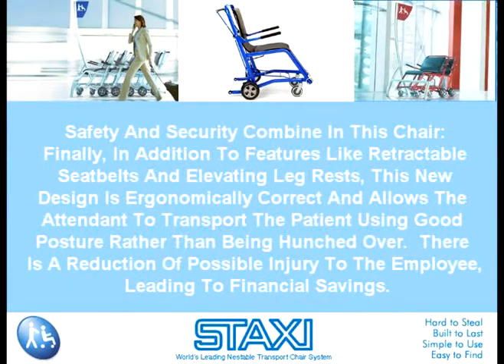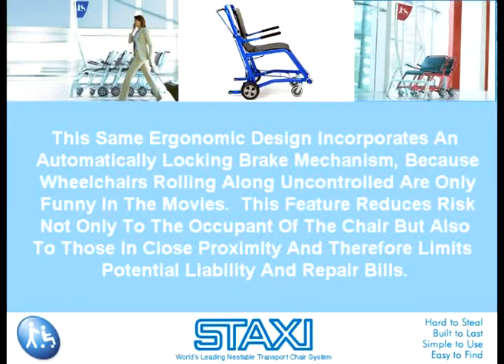Safety and security combine in this chair. In addition to features like retractable seat belts and elevating leg rests, this new design is ergonomically correct and allows the attendant to transport the patient using good posture rather than being hunched over. There's a reduction of possible injury to the employee, leading to financial savings. This same ergonomic design incorporates an automatically locking brake mechanism, because wheelchairs rolling along uncontrolled are only funny in the movies.